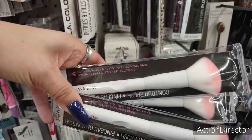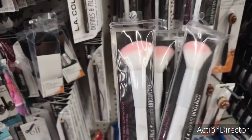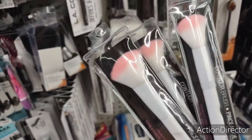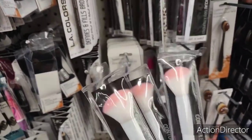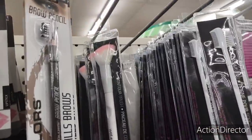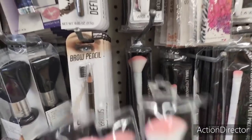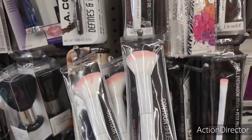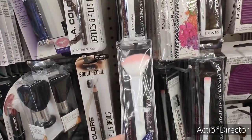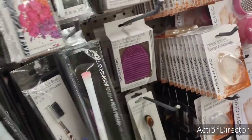They also have the Wet and Wild big brushes — these are always a great deal. These are their contour brushes but I use them for everything. Big brushes for a dollar are always a plus. They have the angled contour brush, and it's name brand Wet and Wild. They also have the small eyeshadow brush and crease brush.